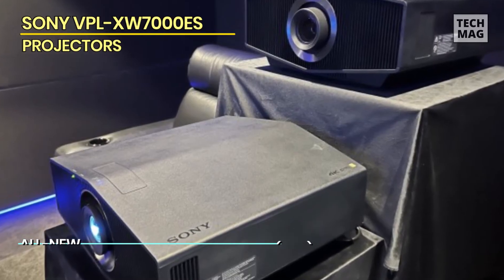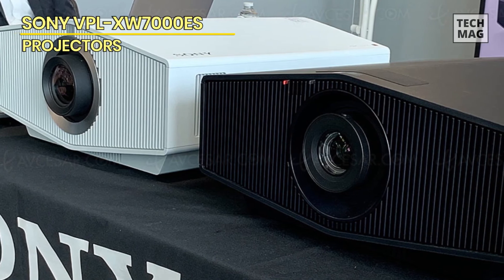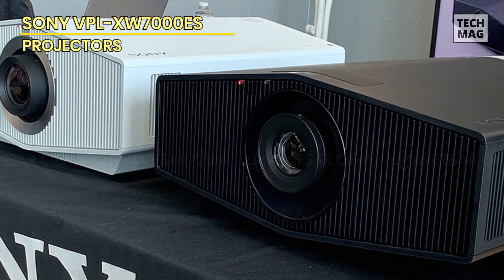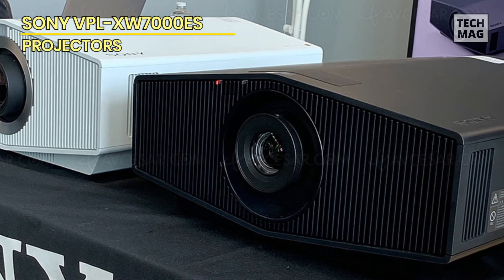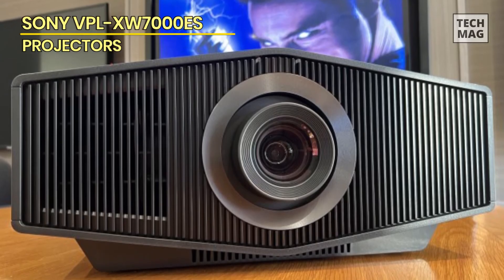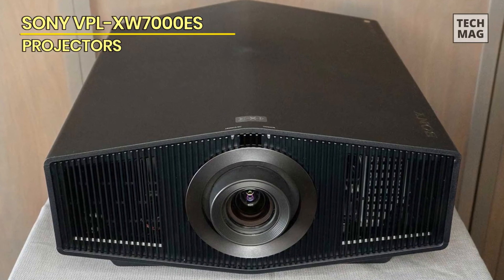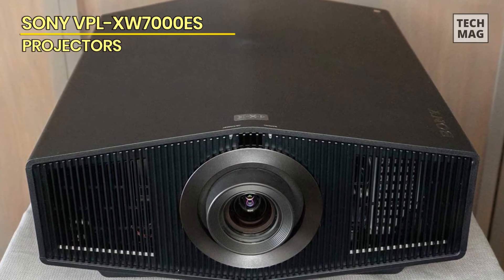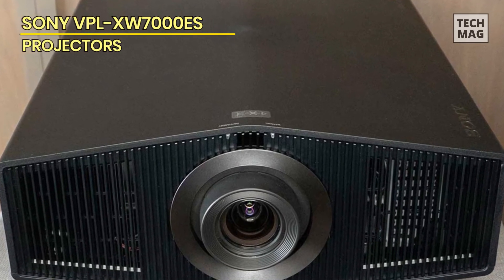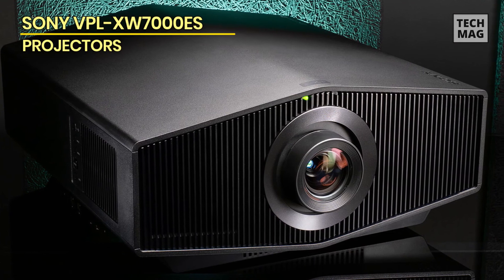Another feature that sets the 7000ES apart is its native 4K resolution. The projector is capable of displaying crystal clear images with exceptional detail and clarity, making it perfect for watching movies, playing video games, or making presentations. The colors are also very accurate and vibrant, producing a lifelike image that is sure to impress. It features a user-friendly interface and connectivity options including HDMI and USB ports, and also comes with a built-in web browser, so you can stream content directly from the internet without any additional equipment.